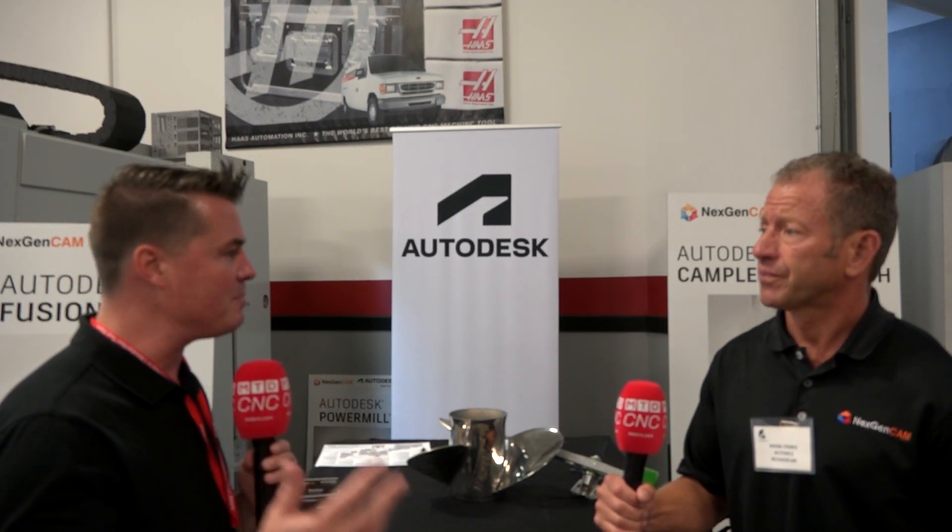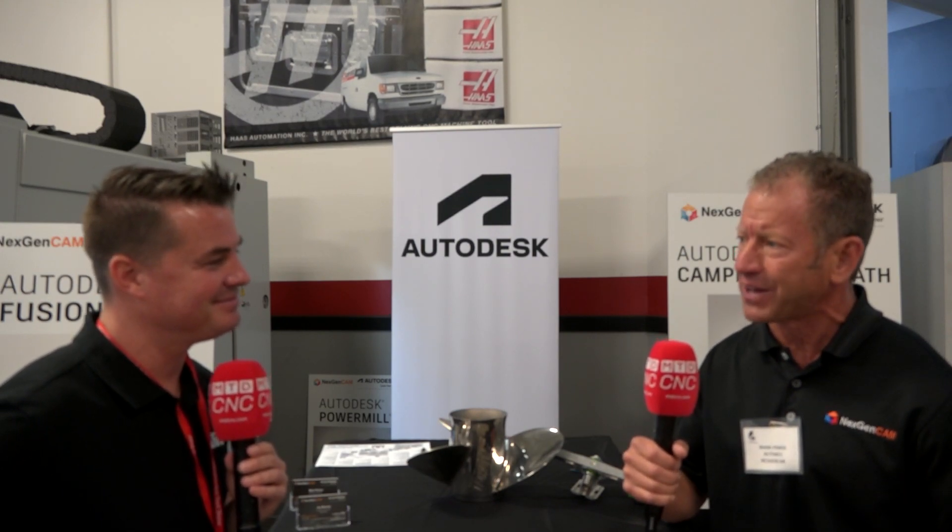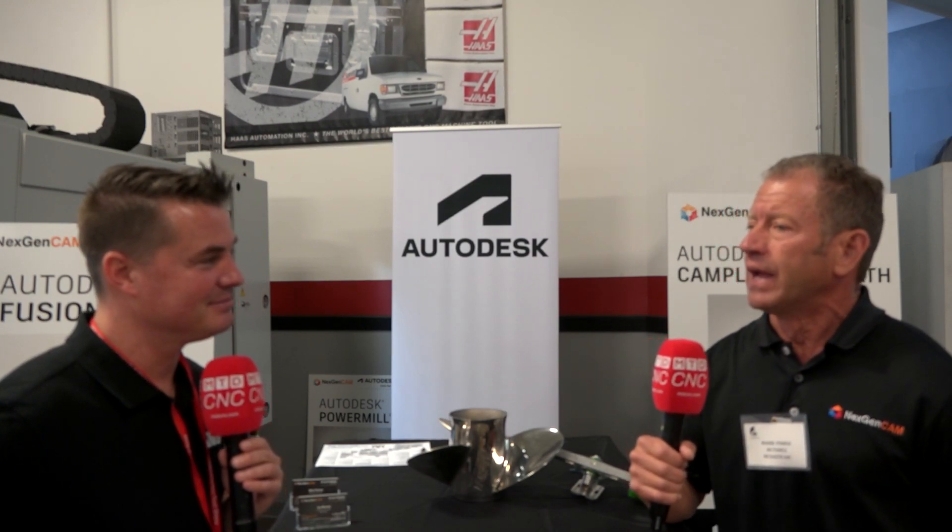If someone's interested in learning more about NextGenCam specifically — Autodesk is pretty easy to find, but if someone wants you to support them specifically, where can they find you? Go to our website, which is NextGenCam — there's no T in the name, so N-E-X-G-E-N-C-A-M. It's very apparent what we do, how we support individuals, and training options. The phone number and email are right there in the upper right-hand corner. We take pride in our customer base.